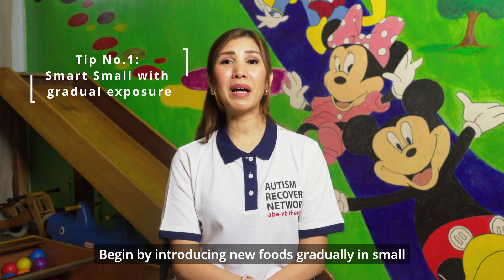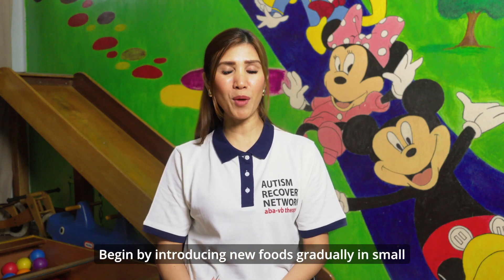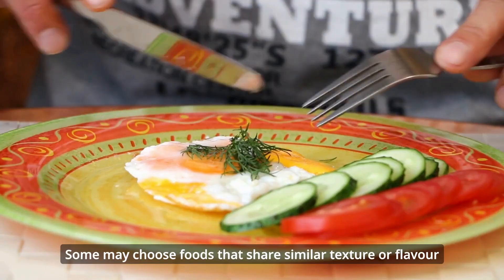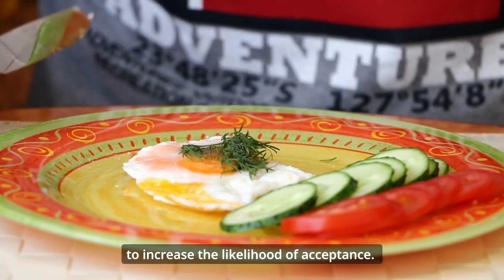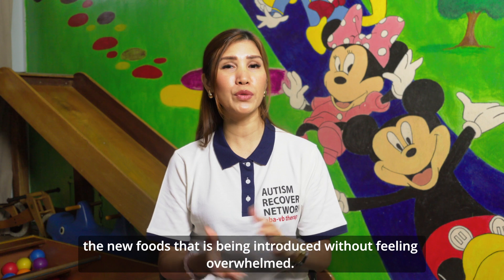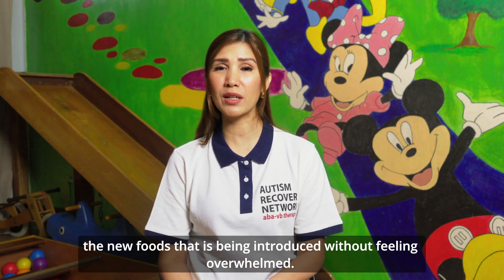First off, start small with gradual exposure. Begin by introducing new foods gradually in small portions alongside familiar favourites. Start with foods that share similar textures or flavours to increase the likelihood of acceptance. This minimises the pressure and allows your child to explore the new food being introduced without feeling overwhelmed.